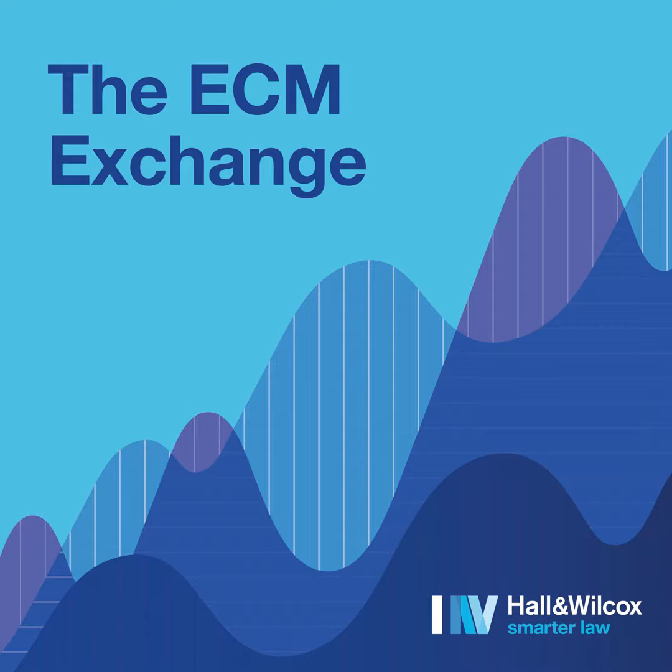Thank you very much, Michelle and Sivan. Thanks everyone for listening today. Please get in touch with us if you have any questions — you can find our details on our website at hallandwilcox.com.au, or connect with us on LinkedIn. If you enjoyed today's episode, please rate, review, or follow our podcast wherever you get your podcasts. This podcast is not legal advice and should not be relied upon as such. You should always obtain legal advice about your specific circumstances.